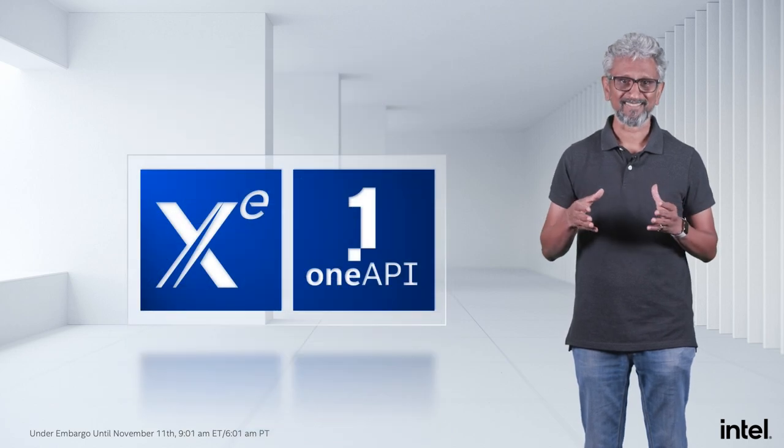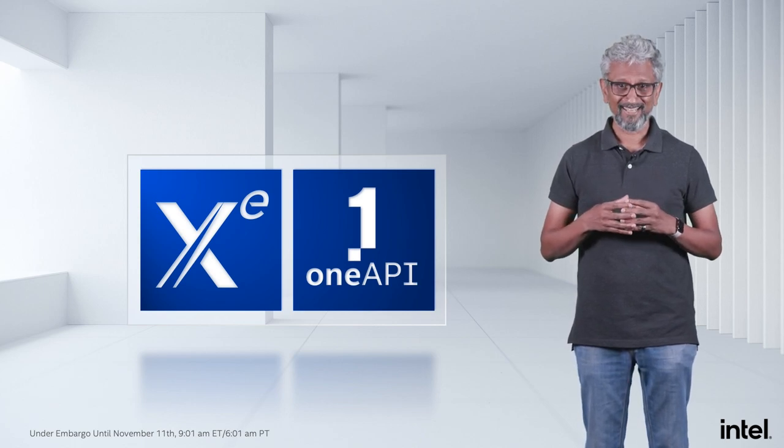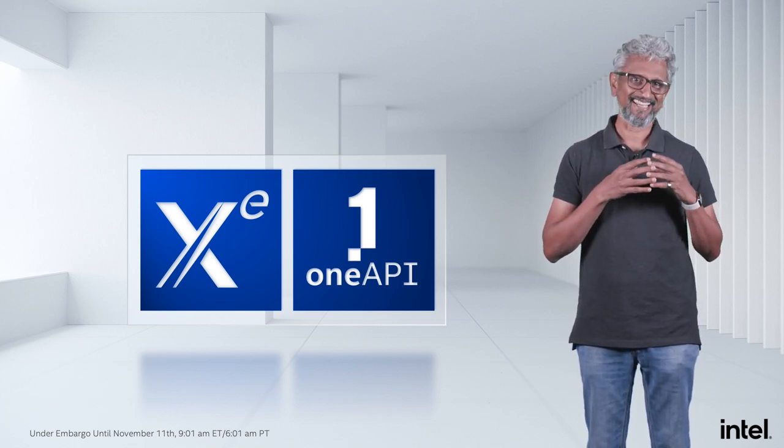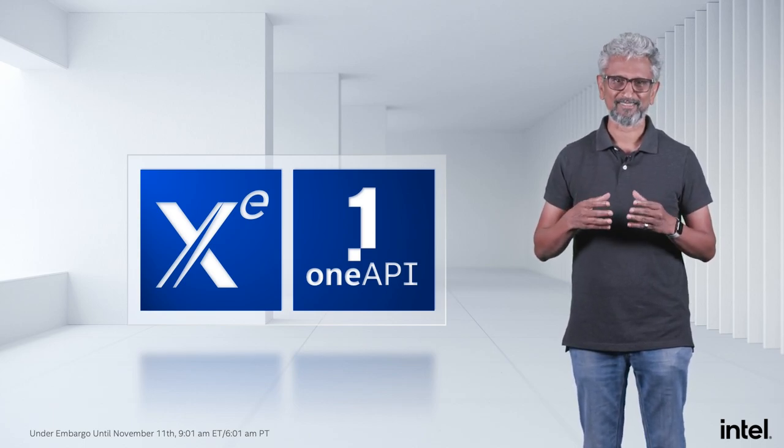Ponte Vecchio is our first XE HPC-based XPU. This is our most ambitious project combining many advanced technologies across all six pillars. We have successfully released the first revisions of all chiplet designs to manufacturing and are eagerly awaiting their arrival to power on. Now back to products — XE, OneAPI, and more. Joining me today are Jeff, Lisa, and Lynn, who will share more details and their excitement on these products.